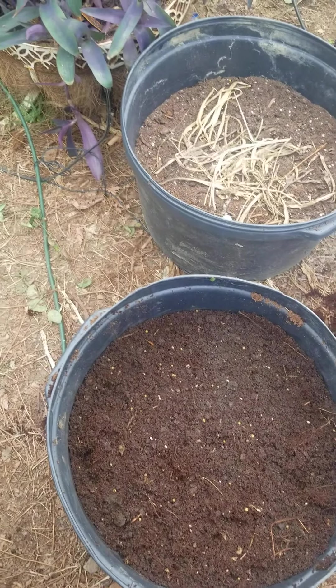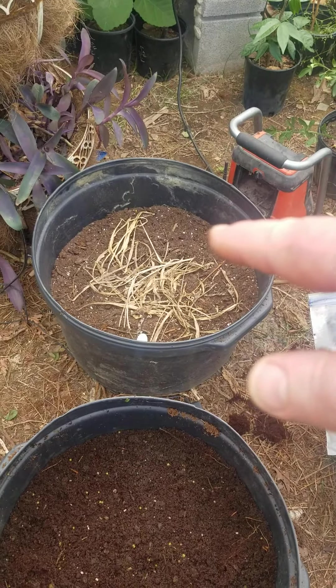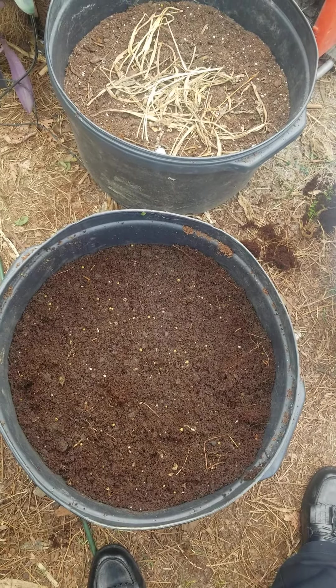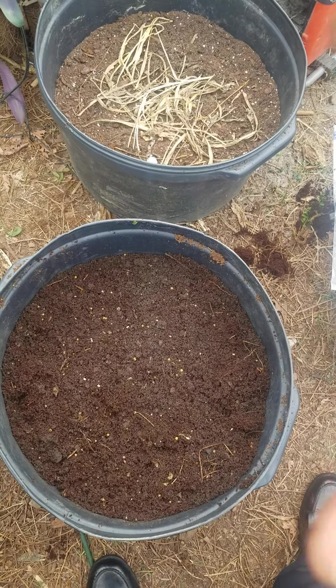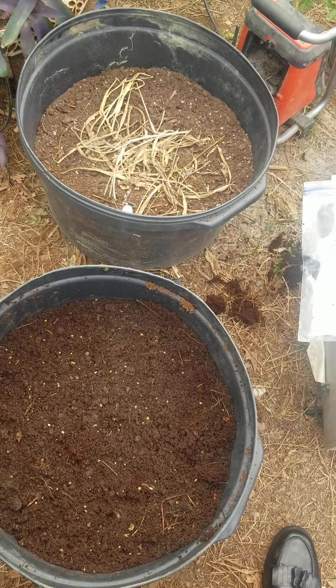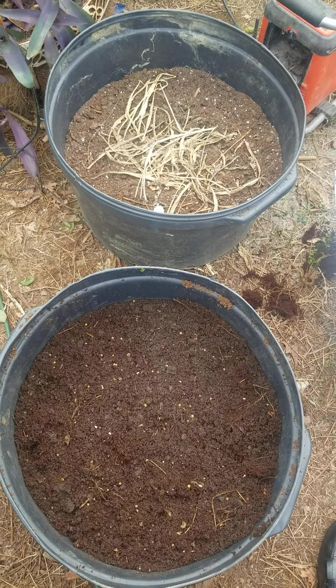Later on in the year I'll make another video, maybe both of them together — the turmeric and the ginger. Now I'm going to get a hose and kind of water these in a little bit. I don't want to get them too saturated and cause any rot, but yeah, it's easy as that.